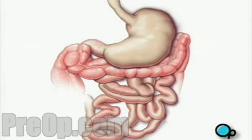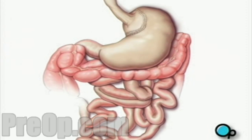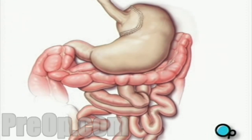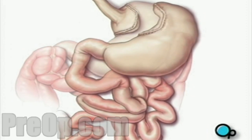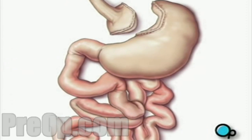Using these instruments, your doctor will then cut the upper portion of the stomach from the rest of the organ. This upper portion forms a small pouch, which is sealed with a stapling tool. The opening in the larger portion of the stomach is closed with staples.